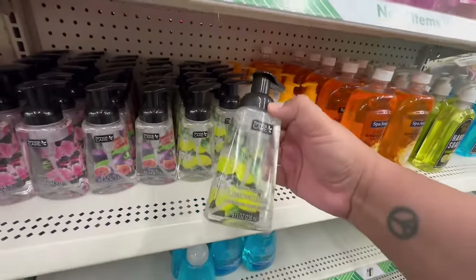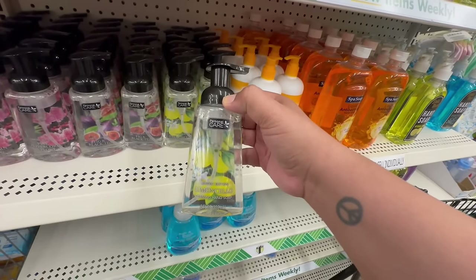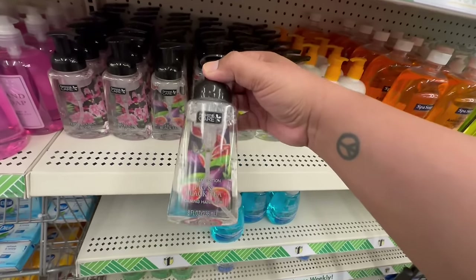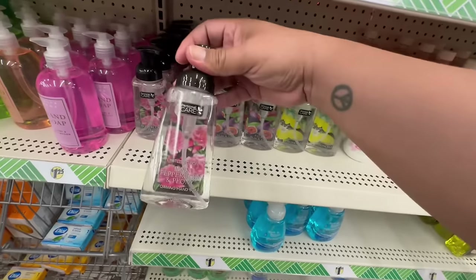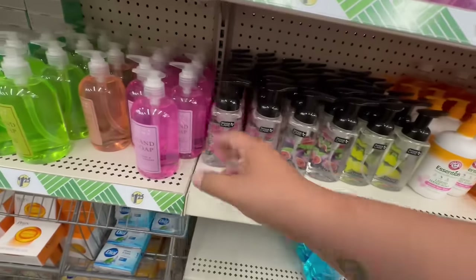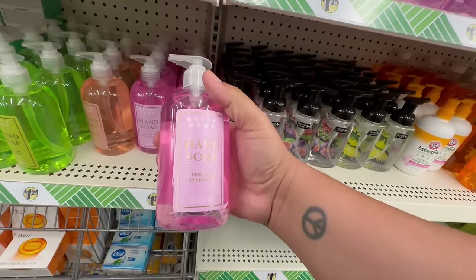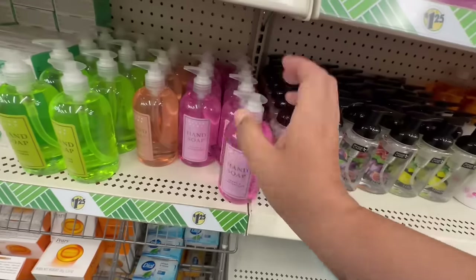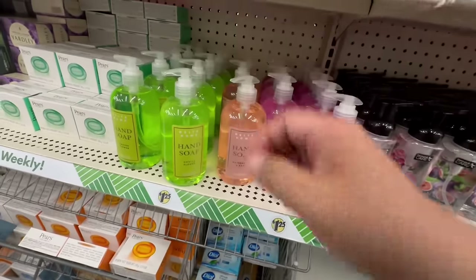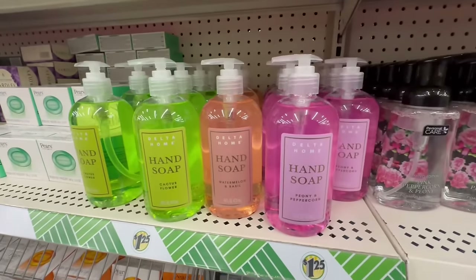Look at these — these are new! This is the limited edition personal care line. They have the Limoncello, Fig and Black Tea, and Pink Peppercorn and Peony — definitely new items. They also have these Delta Home ones, which are actually pretty big at 16 fluid ounces. They have Peony and Peppercorn, Watermelon and Basil, and Cactus Flower. Lots of new hand soaps here at Dollar Tree!